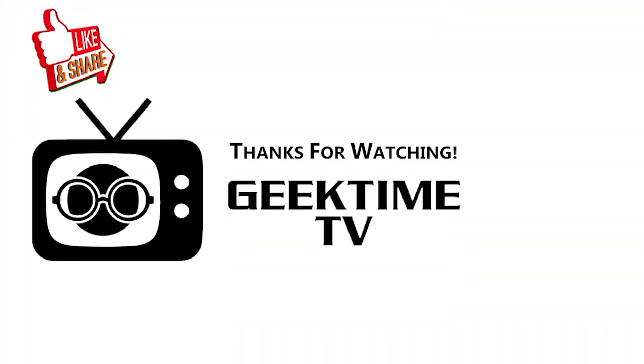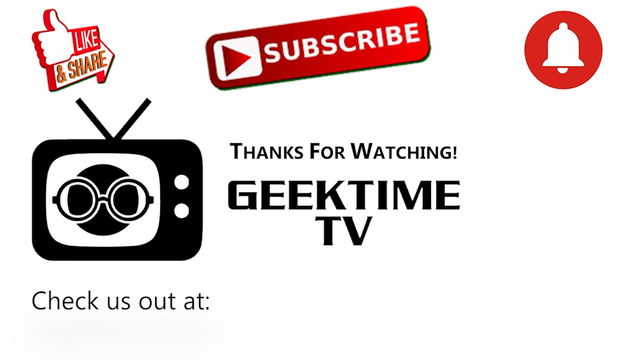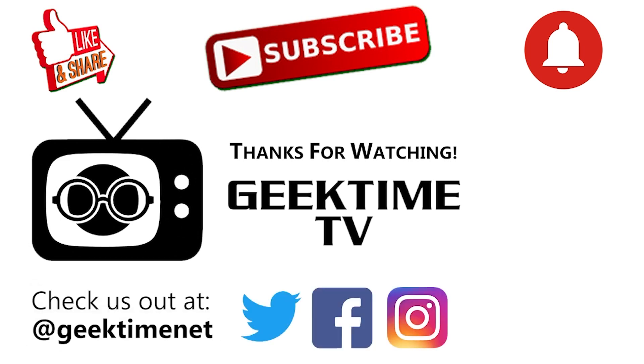If you enjoyed this video please give us a thumbs up below, and please subscribe to Geek Time TV — it really helps us grow the channel. Make sure you hit that bell icon to receive notifications every time we drop new content. You can also check us out on social media on Twitter, Facebook, and Instagram at Geek Time Net. Thanks again for watching, we will see you soon.